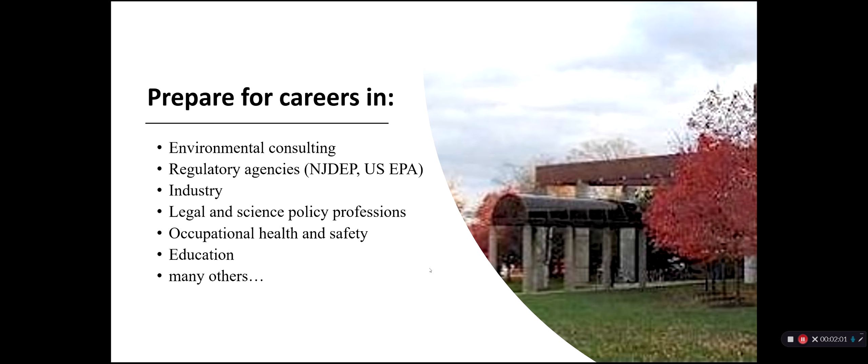Our major prepares students for careers in consulting, in governmental agencies, industry, legal and science policy, occupational health and safety, education, and many, many others. But the majority of our students go on to careers in industry, in non-governmental organizations, and governmental organizations.